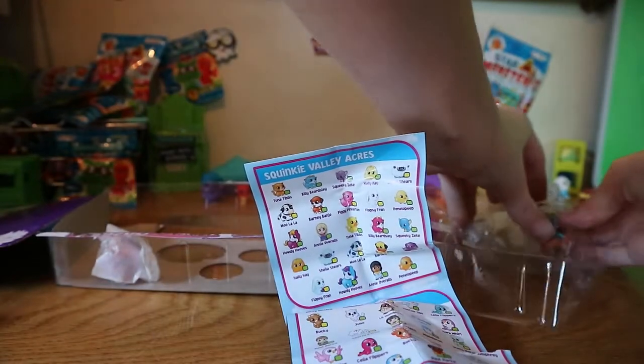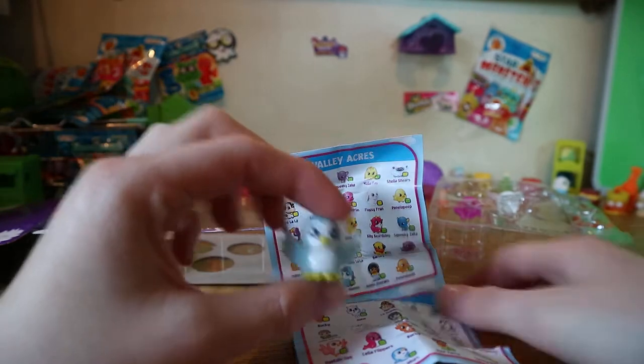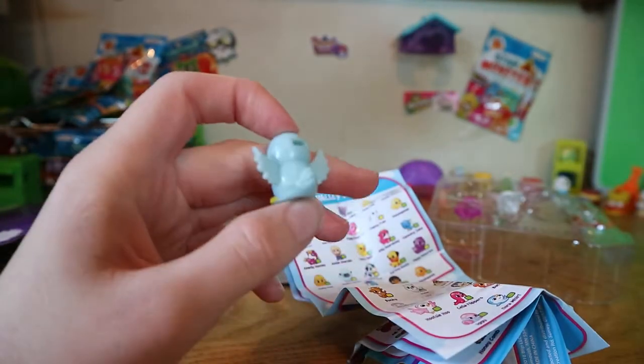Next up we have the owl — and this one is called Hootsy Hoo. So here we have Hootsy Hoo.